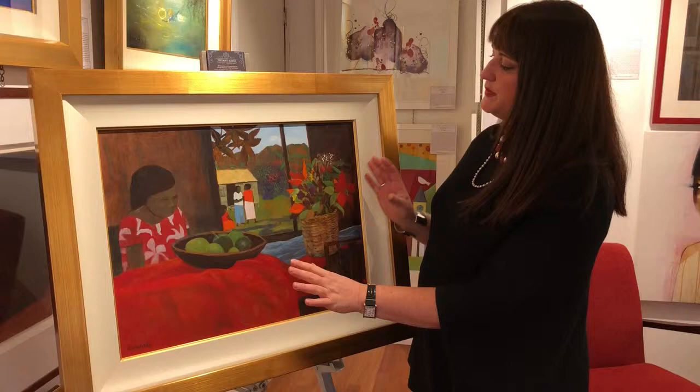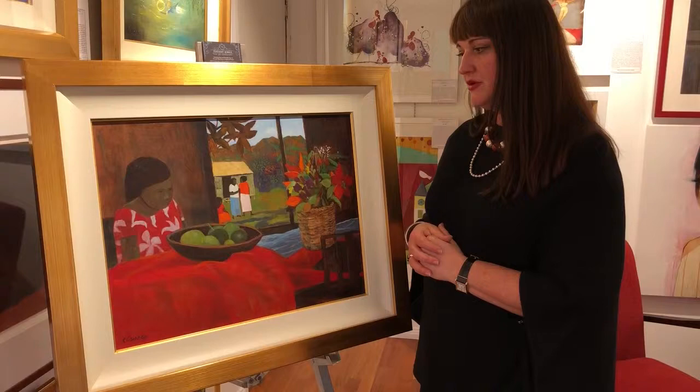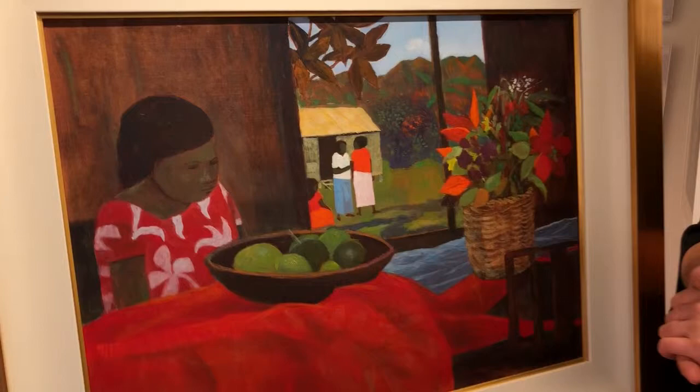Ray Crook is just so clever with colour. When people look at his pictures they probably think they're quite simple, but no, they aren't really — because Ray Crook has put a huge amount of thought into the actual composition of his pictures.